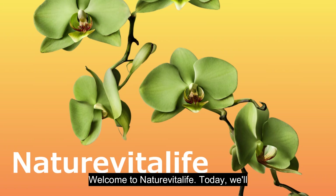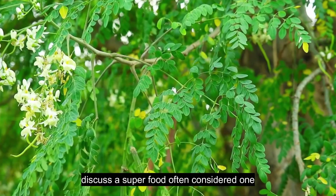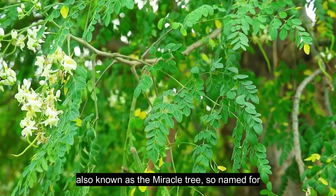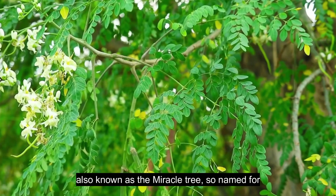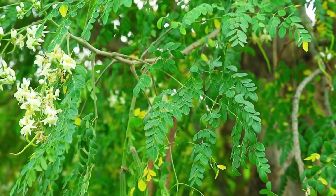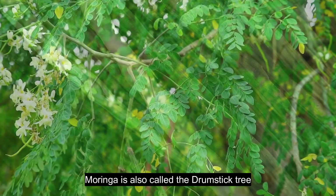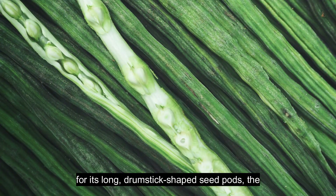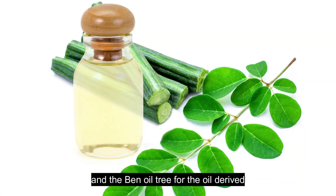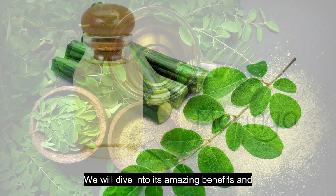Welcome to NatureVitaLife. Today, we'll discuss a superfood often considered one of the top five: Moringa, also known as the Miracle Tree, so named for its numerous nutritional and medicinal benefits. Moringa is also called the Drumstick Tree for its long drumstick-shaped seed pods, the Horseradish Tree for the taste of its roots, and the Ben Oil Tree for the oil derived from its seeds, known as Ben Oil. We will dive into its amazing benefits and versatility.